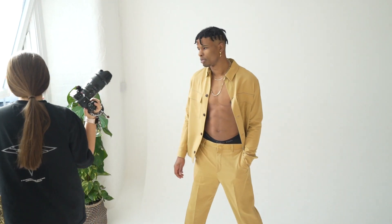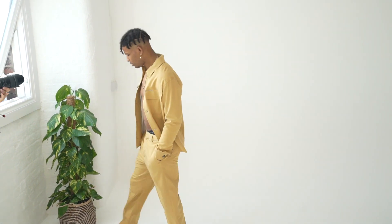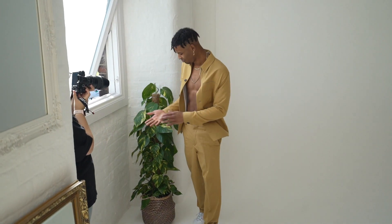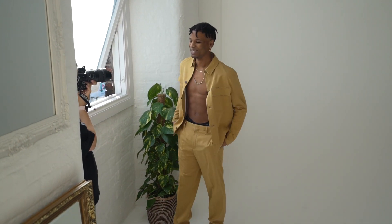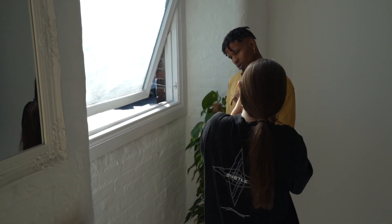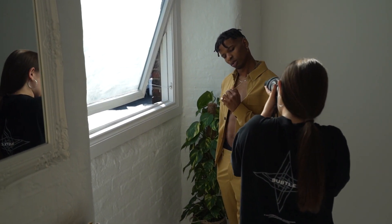Cool, we're gonna do a similar thing but I'm gonna get you in the window a little bit more — if you come here a little bit for me. Come forward a bit. Yeah, you might not want to do that. Perfect, actually I'm gonna turn this way a little bit more. Yeah nice, facing me a bit more.